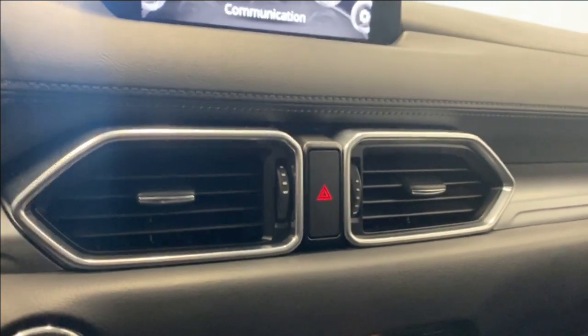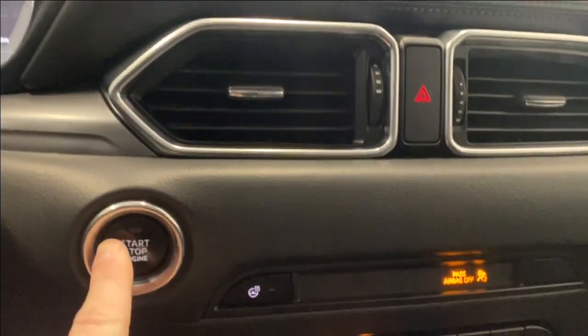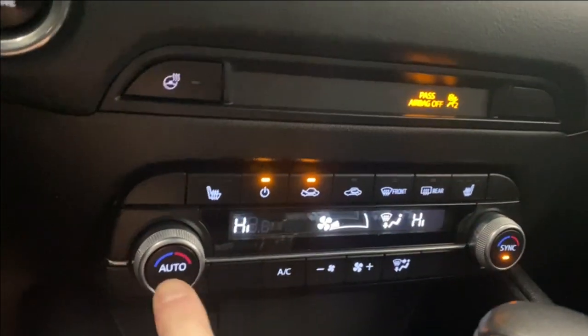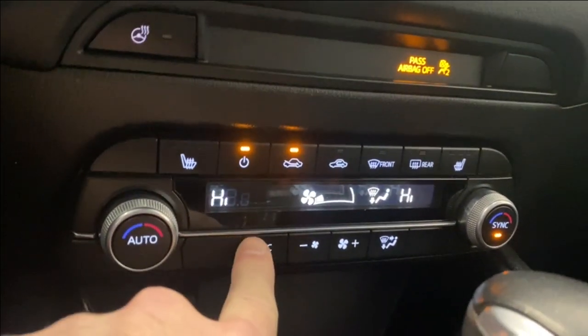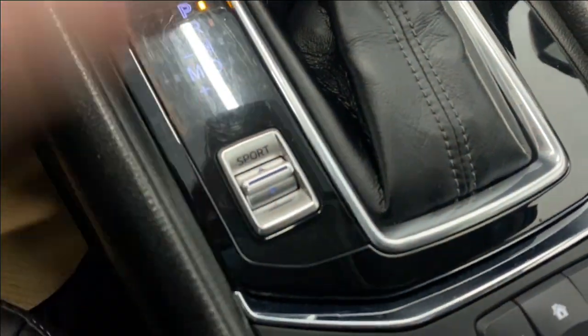Moving on down, we have our two air vents, hazard lights, and start-stop engine button. Your heated leather-wrapped steering wheel. Heated seats for the driver and passenger. Your dual-zone automatic climate control functions. Your AC button, all your fan controls, front and rear defrost, and sport mode switch right there.